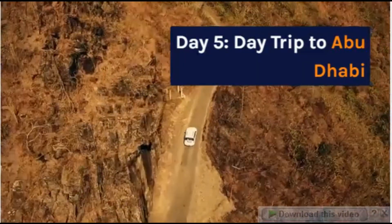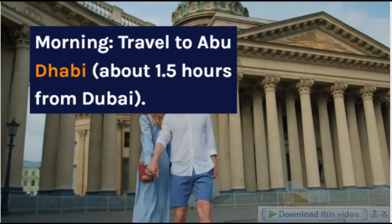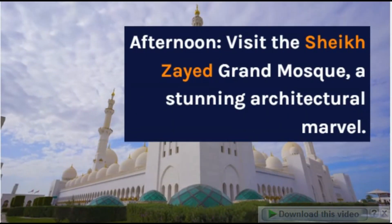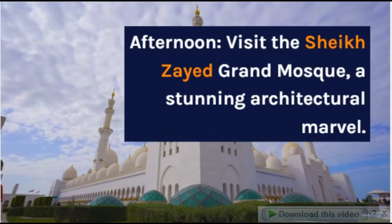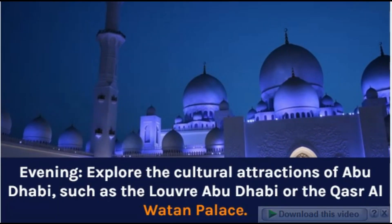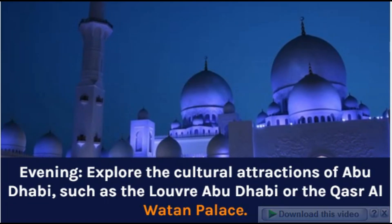Day 5: Day Trip to Abu Dhabi. Morning: Travel to Abu Dhabi, about 1.5 hours from Dubai. Afternoon: Visit the Sheikh Zayed Grand Mosque, a stunning architectural marvel. Evening: Explore the cultural attractions of Abu Dhabi, such as the Louvre Abu Dhabi or the Qasr Al Watan Palace.